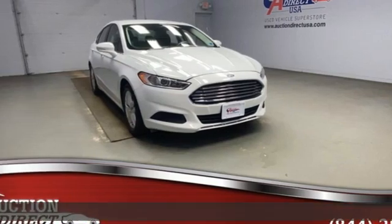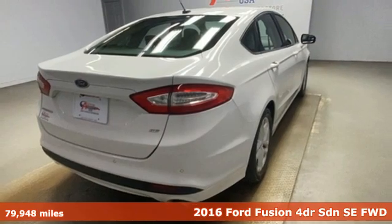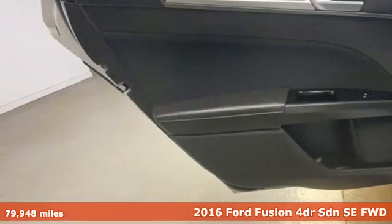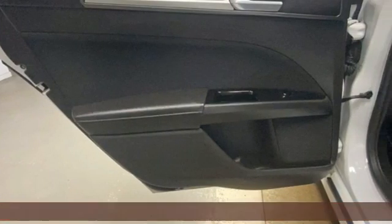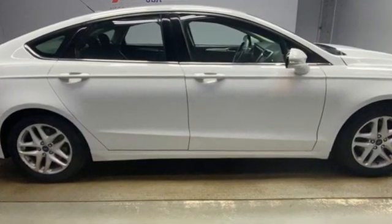It's a 2016 Ford Fusion. Respond to the mundane with this stimulating Fusion. It has the composed ride, sharp handling, and safety features you're looking for in a mid-sized sedan. And it comes with all the amenities you need.